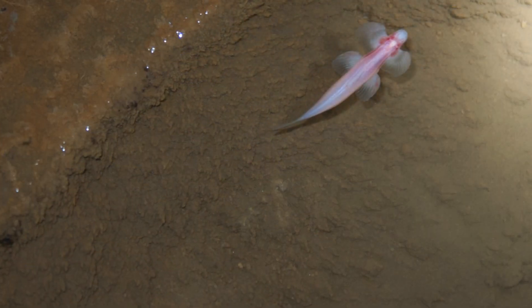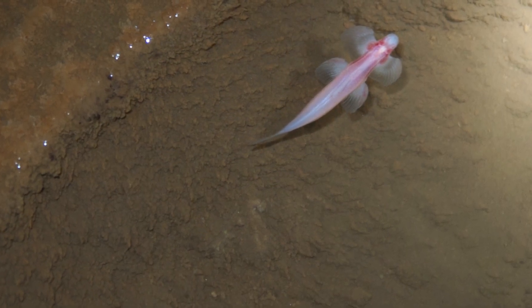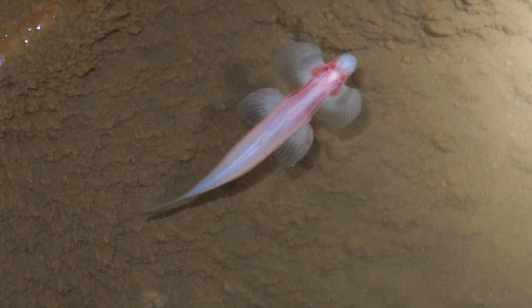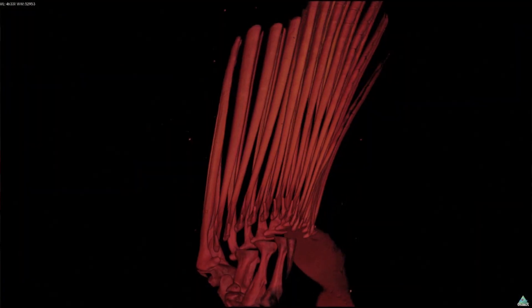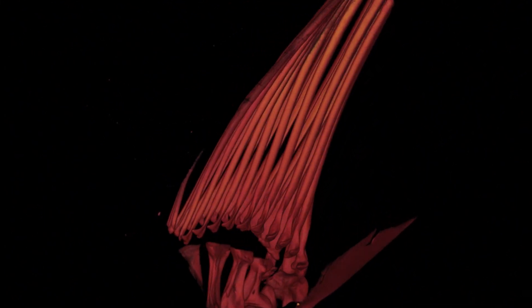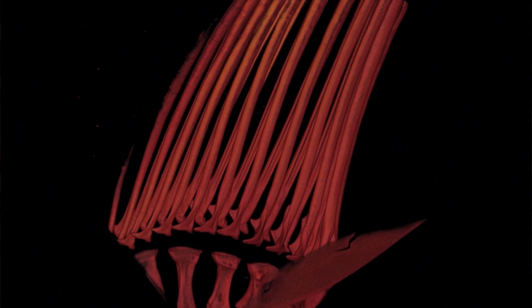This is one of the first fish that we have that is a living species that acts in a way that we think fishes must have acted when they evolved from a fluid environment to a terrestrial environment — at the very beginning of the fin-to-limb transition when there were first limbs that evolved in our earliest ancestors.